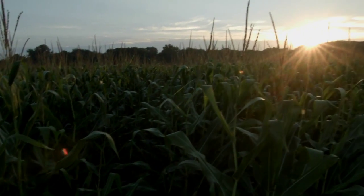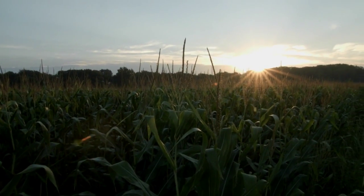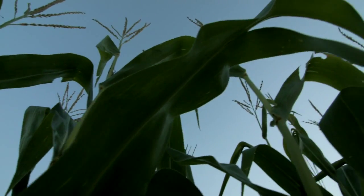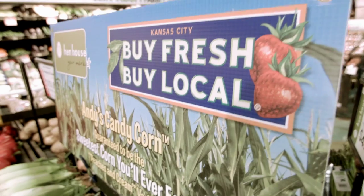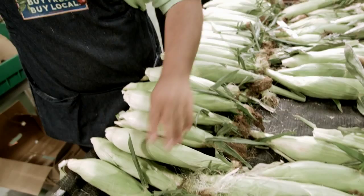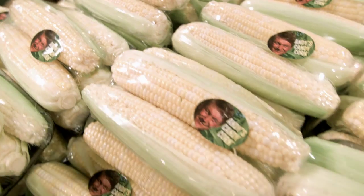Sweet corn is one of the fastest degrading vegetables you can buy. It can lose about 60% of its sugar in eight hours. I've been working with Hen House for probably 15 years and Hen House is one of the few people I sell to who do a really good job of handling the product.